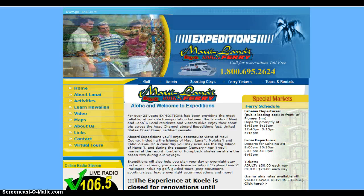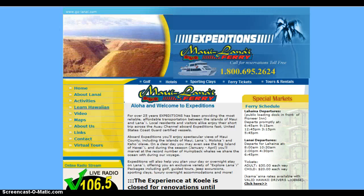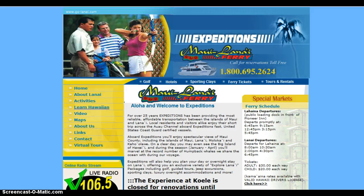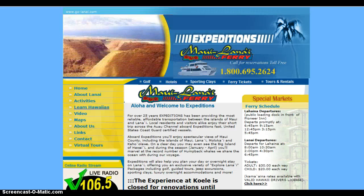So what Google is doing is if they consider a site not mobile friendly, they're penalizing that website and pushing it way down in search results. For instance, if somebody was searching for Maui tours or Maui Lanai tours, and a particular website used to show up on page one on somebody's iPhone, that website is now not going to show up there — it could be as far down as page three or four.